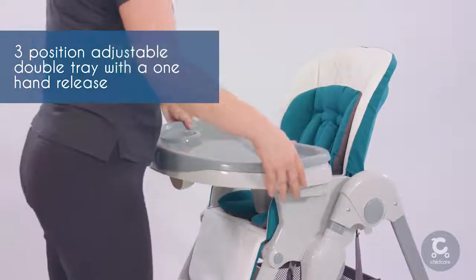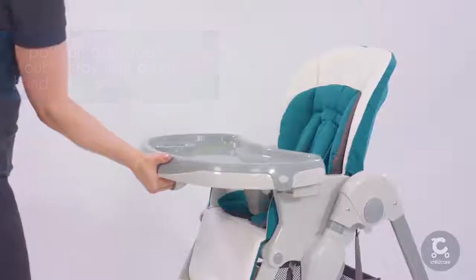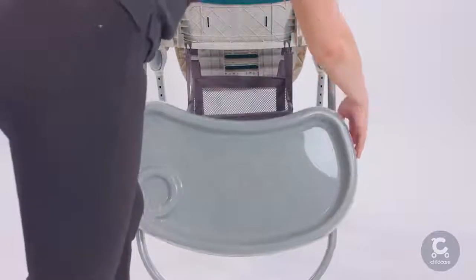The feeding tray has three adjustable positions which can be operated simply and removed with just one hand. When not in use, simply store on the rear legs.